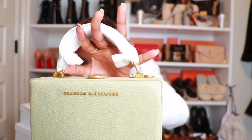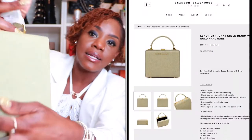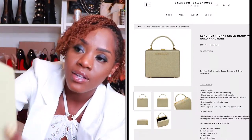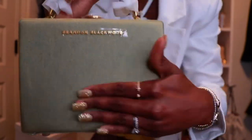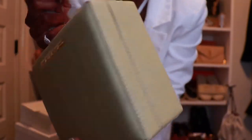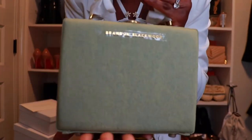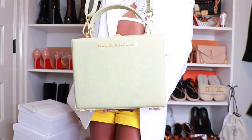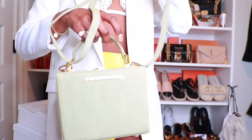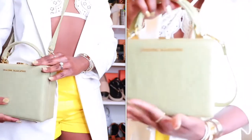This is the Brandon Blackwood Kendrick trunk in the green denim with gold hardware. What you're looking at is a denim material — it's like a denim fabric. The Brandon Blackwood detail is the same style as the first one, except this is green denim. It's such a pretty material and a pretty bag, wearable top handle or crossbody.